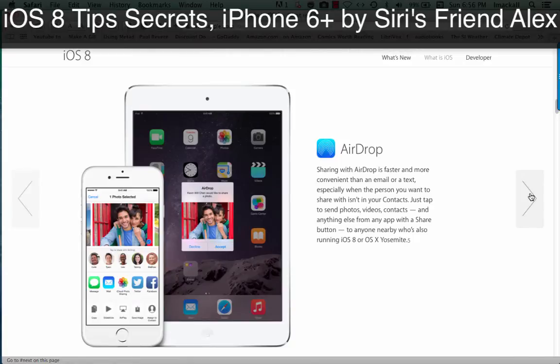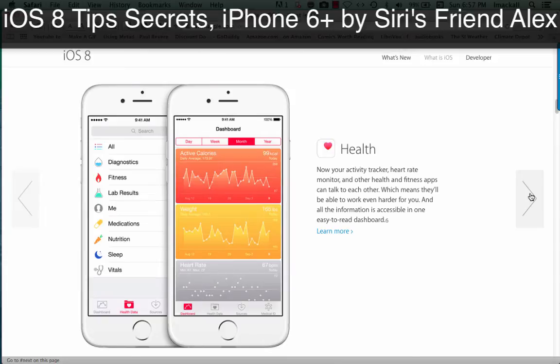AirDrop. Sharing with AirDrop is faster and more convenient than any mail or text, especially when the person you want to share with isn't in your contacts. Just tap to send photos, videos, contacts, and anything else from any app with a share button, to anyone nearby who's also running iOS 8 or OS X Yosemite.